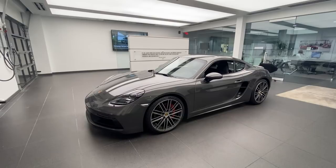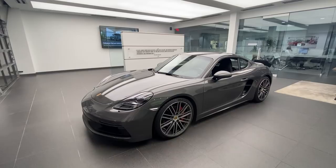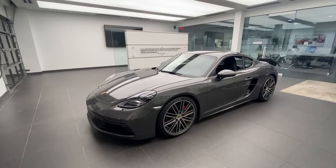In today's walk-around video we're going to take a look at this stunning 2022 Porsche 718 Cayman GTS 4 Liter. This vehicle just arrived at our dealership — at the time of recording this video, this car is actually available from inventory.